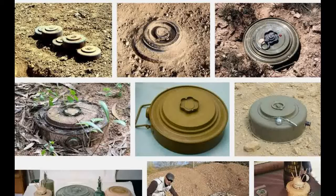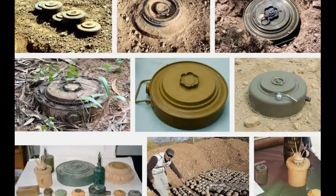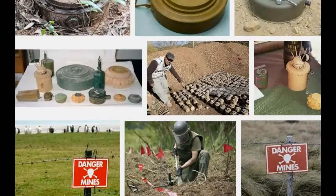Every year, landmines and other explosive hazards kill or injure thousands of people across the globe. In fact, the cost of removing landmines from the world is up to 50 times more than their production.